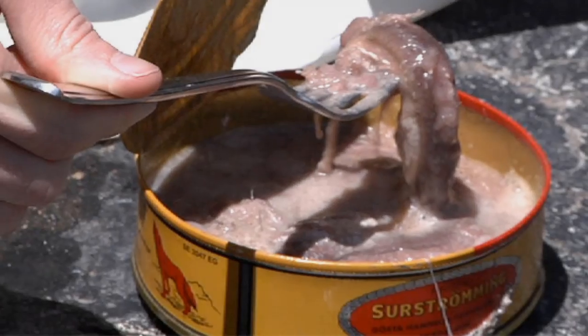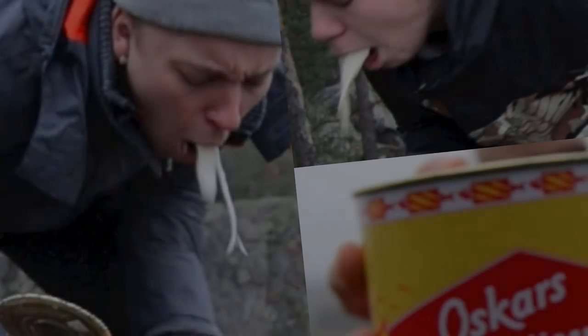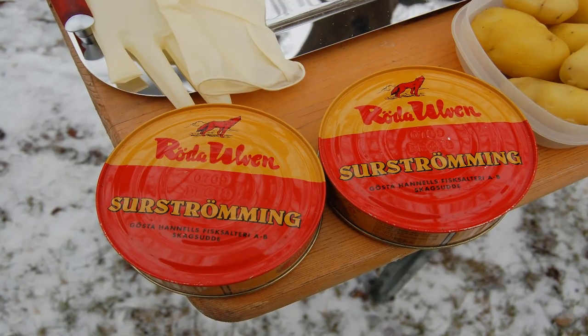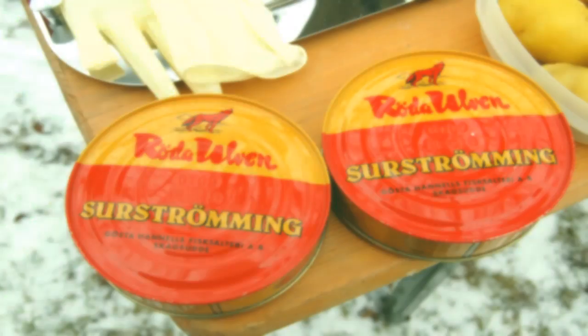Number five: surströmming. Surströmming is canned and fermented Baltic herring from northern Sweden, and its pungent aroma is known to be vomit-inducing for first-timers. When the cans are opened, surströmming gives off an odor so putrid that purveyors strongly recommend only consuming the fish outdoors, to prevent the smell from seeping into clothes and furniture.